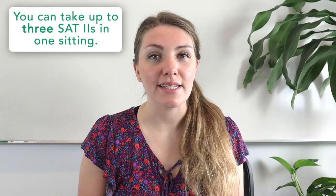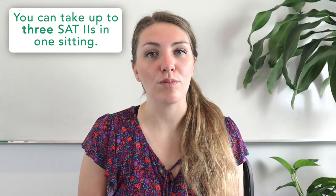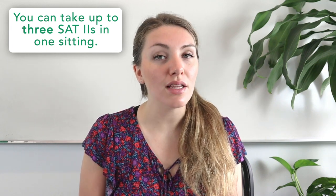The good thing about SAT subject tests is that you can take up to three in one sitting, so it's possible to complete all of those requirements in just one day. If your school doesn't specify which SAT 2s to take and you aren't sure which subjects will be best for you, you might want to check out our blog post series which breaks it down for some prospective college majors.